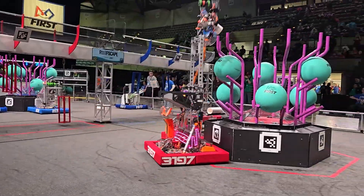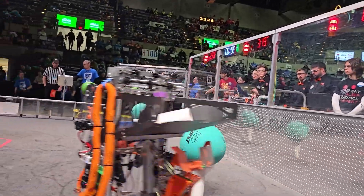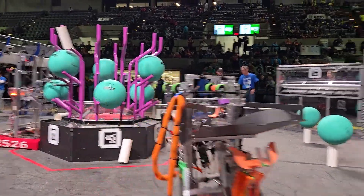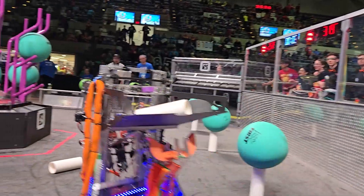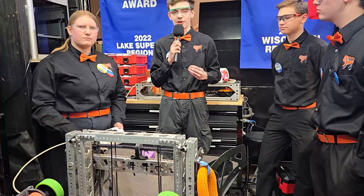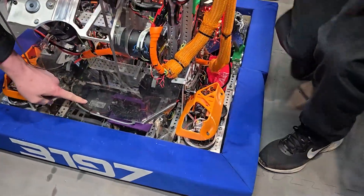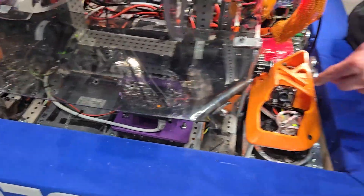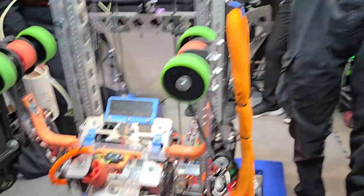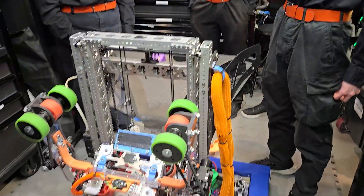You guys have a lot of automation on this robot — what does that look like? For our autonomous mode, we have a three-piece auto where we score three L4 coral. We start in a known position, but it doesn't matter if it's off a little bit, because as we drive to the first piece, we use three cameras in the front to determine our position on the field: one Limelight 3G and two Arducams running to two different Orange Pis. They all feed into a pose estimator that we have tuned, so we can auto-align with the reef at every position.